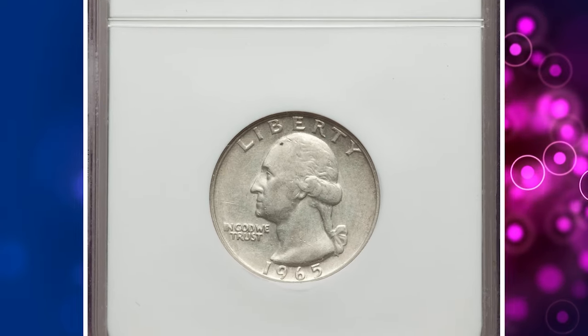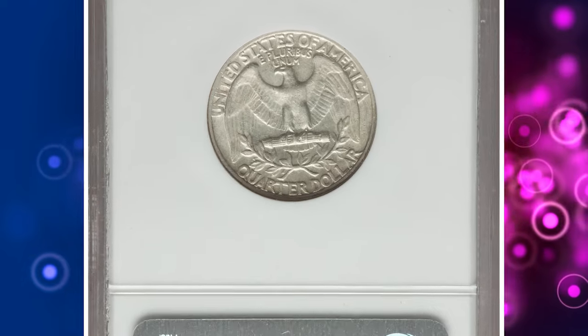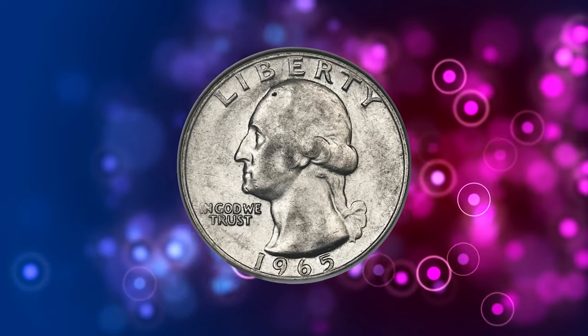Number 4. This is a 1965 Washington quarter struck on a 90% silver planchette. Graded as AU55 by NGC. AU stands for about uncirculated in Sheldon's coin grading scale.